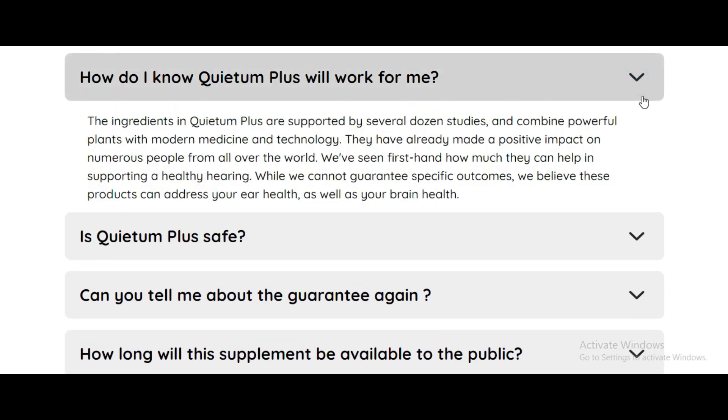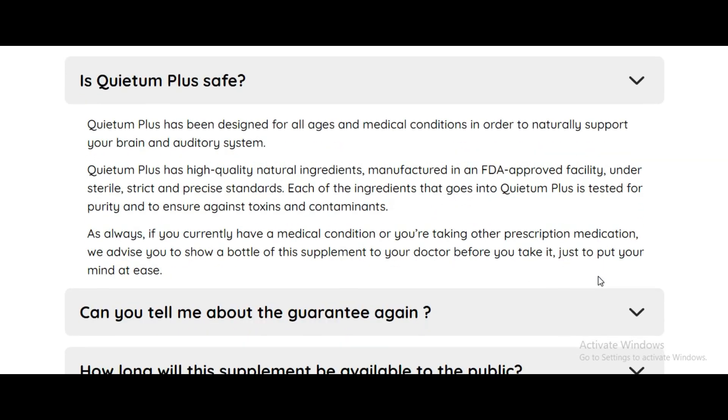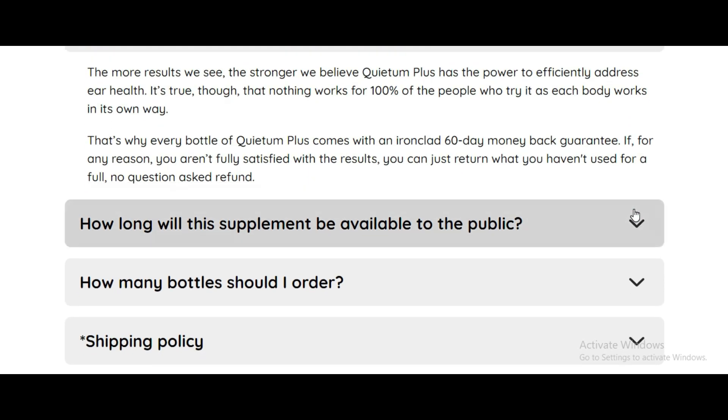Manufactured in FDA-approved and GMP-certified facilities in the U.S., Quietem Plus adheres to the highest quality standards. It's non-GMO, free of side effects, and backed by clinical evidence. Plus, you're covered by a risk-free 60-day money-back guarantee. If you're not satisfied with the results, simply request a refund.